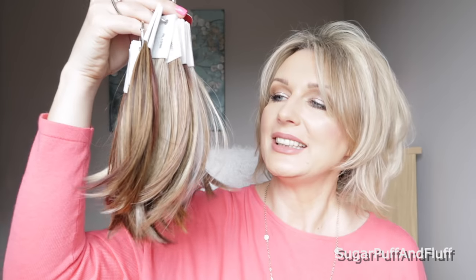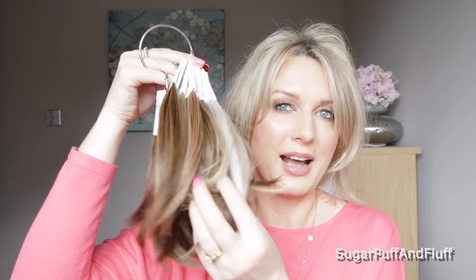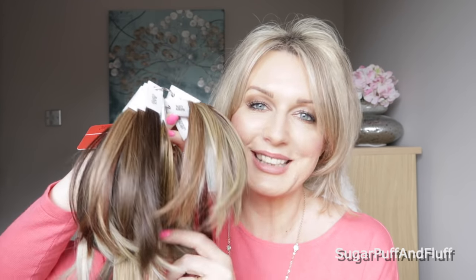I think that was it — I hope I've shown them all to you. These were the Raquel Welch colors. Remember, not all of them will be available in every wig but most of them are. This was specifically for the Editor's Pick. Remember you can always borrow these rings from companies if you're not sure. Thank you so much for watching and stay fabulous, bye!